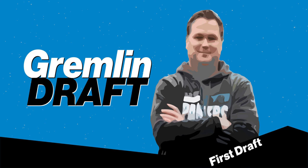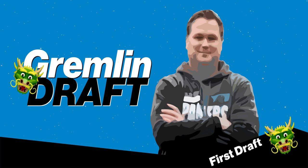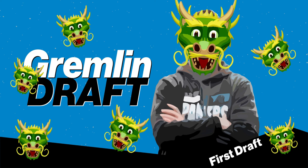Scott Fitterer's first draft with the Carolina Panthers as GM reminded me of that 80s movie Gremlins, where at the beginning of the draft he just took all the draft picks he had and started feeding them after midnight and getting them wet, and they started multiplying left and right. For Panther fans, hopefully what you'll end up with is a fierce little gremlin and not the bad gremlin. But so far, so good, and only time will tell.